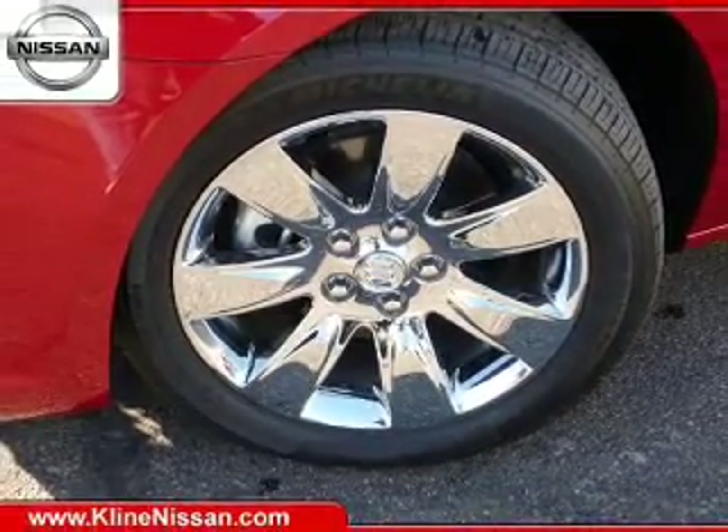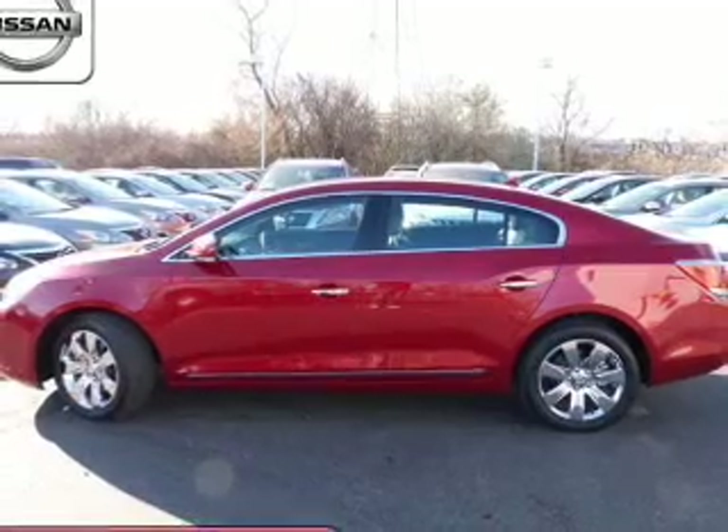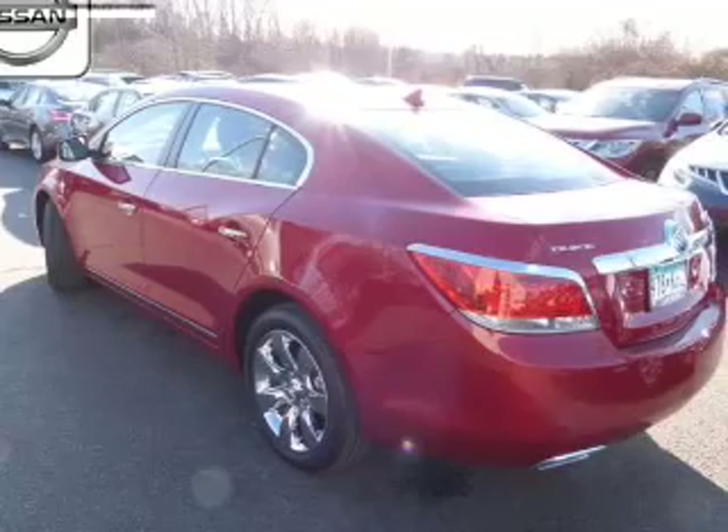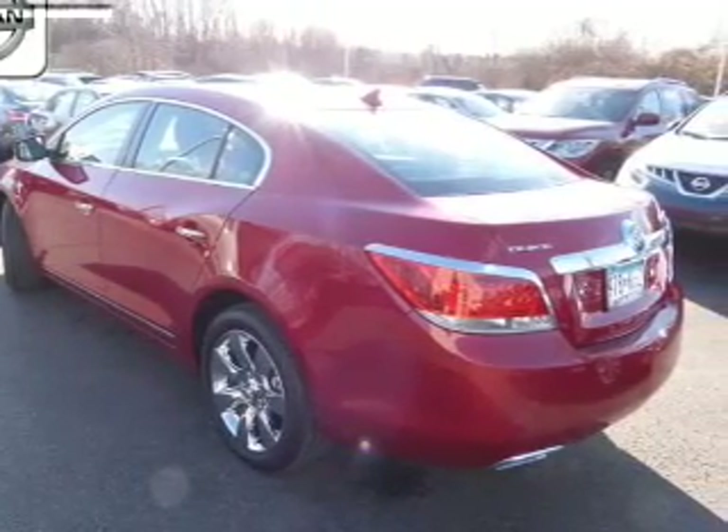The powertrain includes all-wheel drive with a reliable six-cylinder engine connected to a smooth-shifting six-speed automatic transmission. You will appreciate the safety feature of anti-lock brakes.